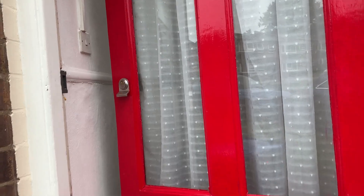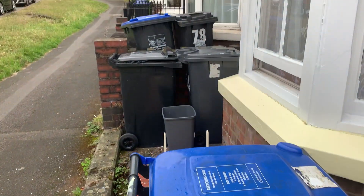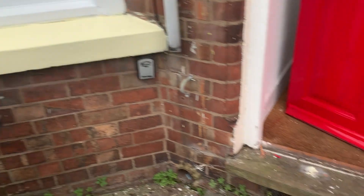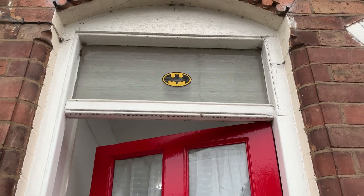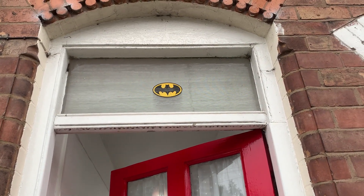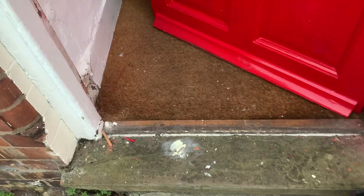Before I head in, you've got your food caddy just out here, the cycle bin, and waste bin to the left. Looking at your front door, it's in a good condition — you do have a little Batman sticker on the window at the top, and there are some paint marks to the step. Coming in, I'm just going to focus on the carpet; again there are some light marks at the doormat here.